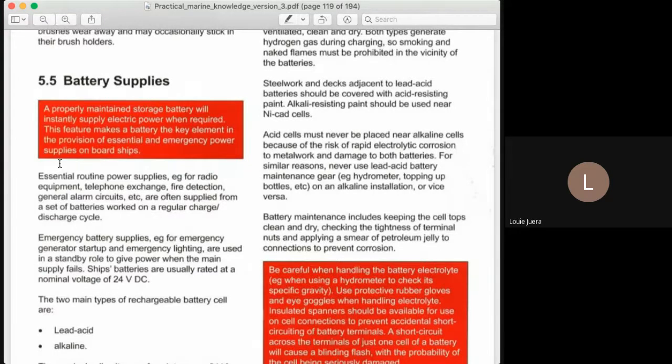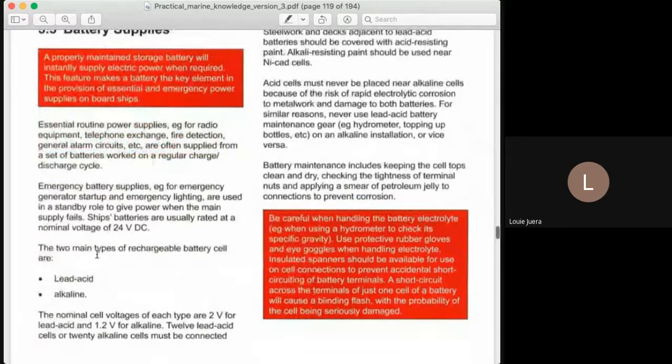That is why the battery supplies on board ships are very, very important. We can see here the two main types of rechargeable battery cell: we have the lead acid and the alkaline.